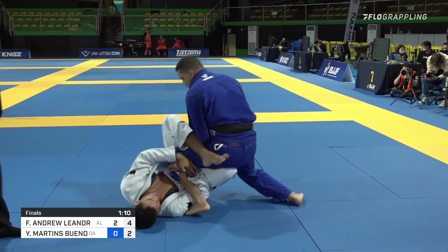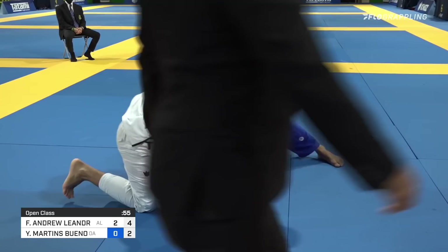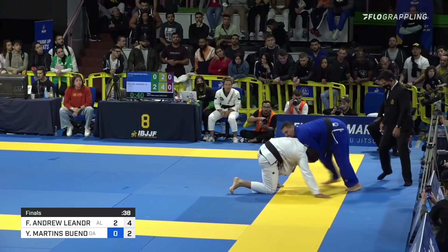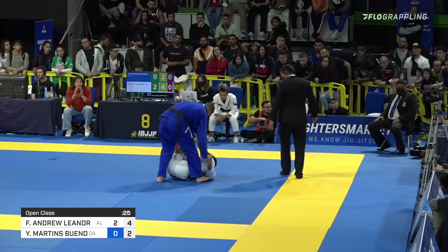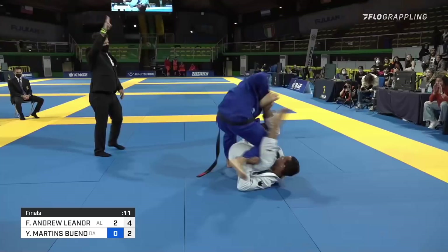Philippe on a potential knee bar or at least a 50-50 entry. Bueno with some passing action, big control of Philippe's pant leg. Less than one minute to go, about 50 seconds. Really pouring on the pressure, but the boundaries will be a problem. 45 seconds left — if Bueno commits any further, they'll be reset in the middle. Philippe needs to be careful tactically — they may award the two for a standing position. The referee hasn't awarded it yet. Typically they need to be standing for three seconds, but the referee has now awarded two for the takedown. Philippe, with five seconds left, winning by those two advantages.